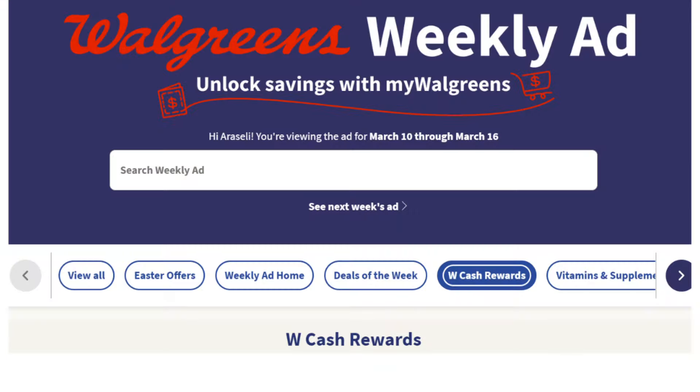Hi everyone, welcome back to Izzy Couponing. My name is Araceli. In today's video, I'll be sharing some deals and promotions online at Walgreens for pickup or curbside orders, valid through March 16th.